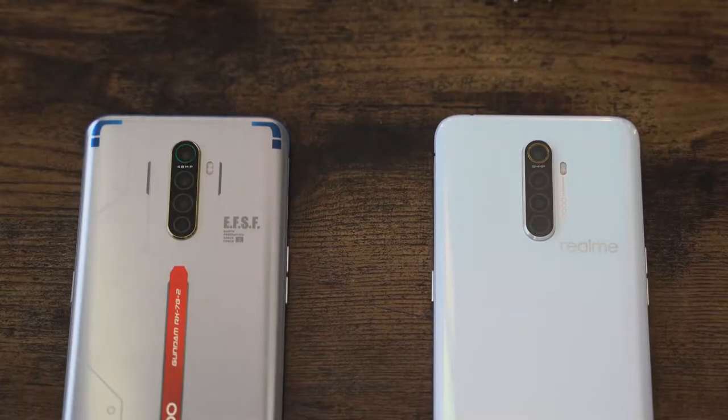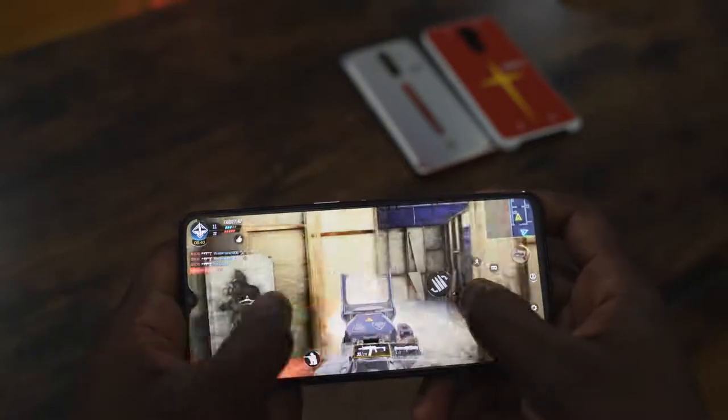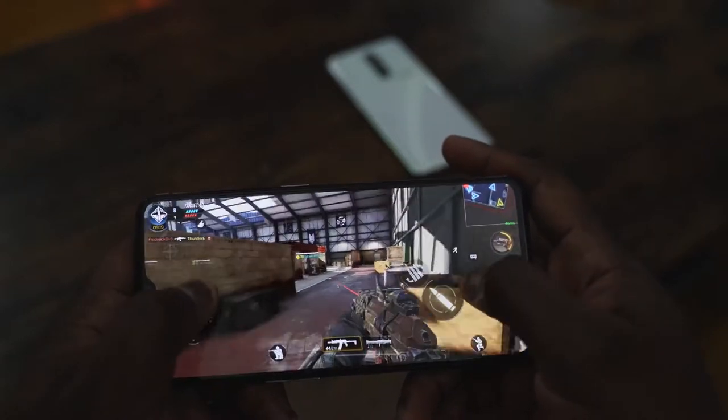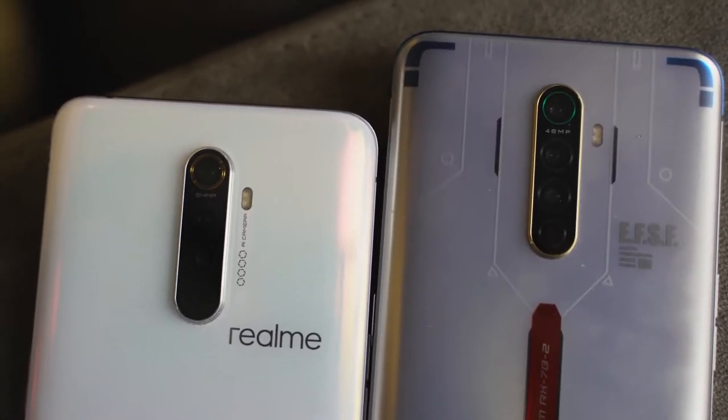Both devices feature the 855 Plus processor, so you can game effectively on both — they run Call of Duty Mobile really well and the 90Hz display is great. As for battery damage from fast charging: because you can get 27% or 22% in just five minutes, you won't need to keep the phone plugged in all the time. You can let it drain down to about 5%, plug it in for five minutes, and get roughly 20% charge back — making this one of the best tech innovations of 2019.